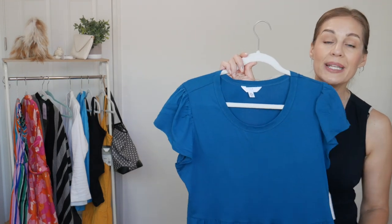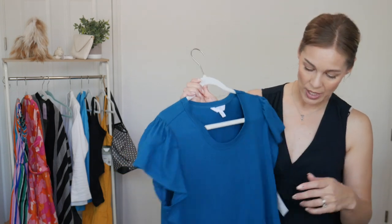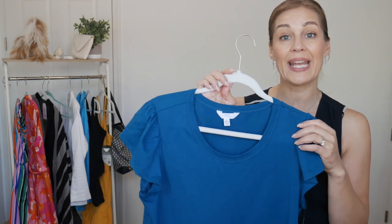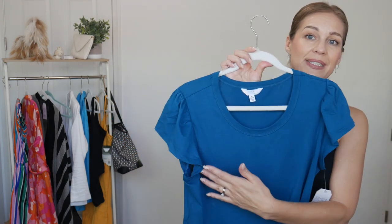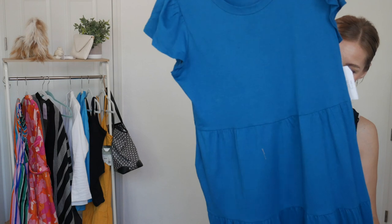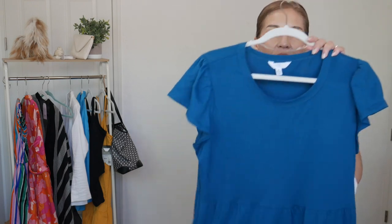It comes in so many different color options. You can find it online and in store, and it's under $15 — $14.98. Now the only thing I will say is I usually size down with this Time and True brand, but I actually got the medium in this one, which is an 8 to 10. And as you can see how it fits, I actually prefer it. So on this one I would just say maybe go with your true size if you want a nice roomy t-shirt fit dress.